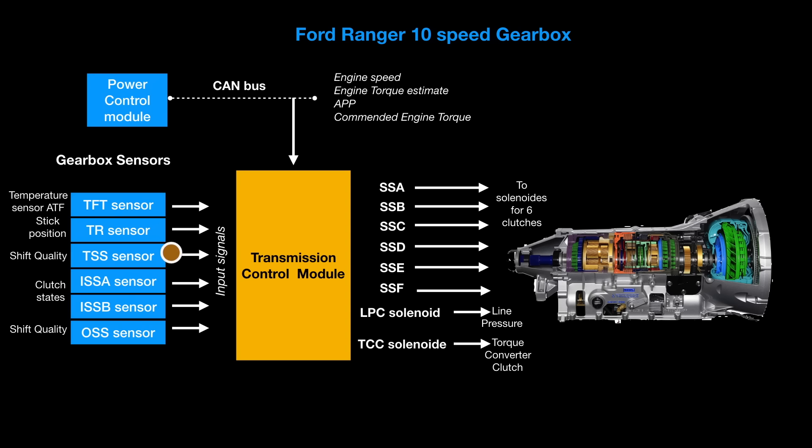There's also the TSS shift quality sensor inside the gearbox that provides feedback on how well shifting is happening. The ISSA and ISSB sensors report clutch states, and the OSS sensor also feeds back to the TCM. Finally, the TR sensor checks the position of the selector — so when you put it in park, drive, reverse, or sport mode, that signal is sent to the TCM, which triggers different shifting patterns accordingly.